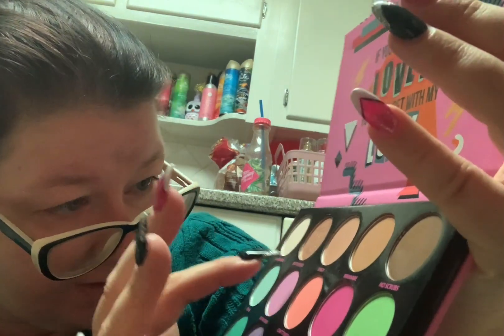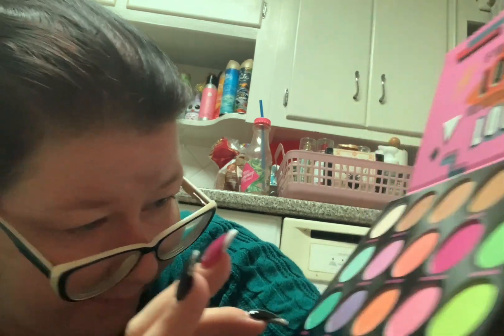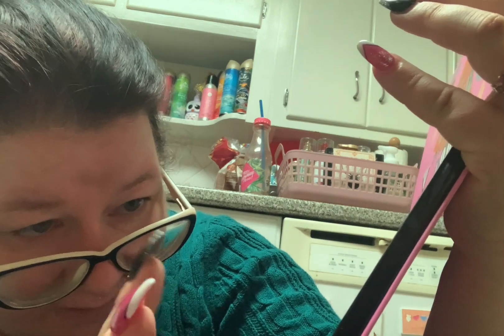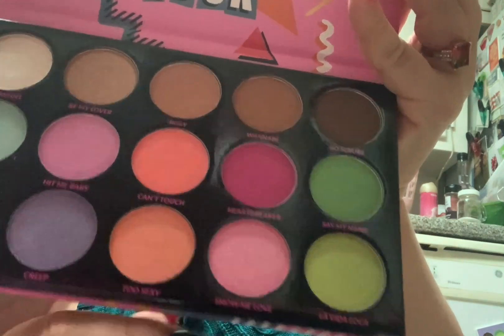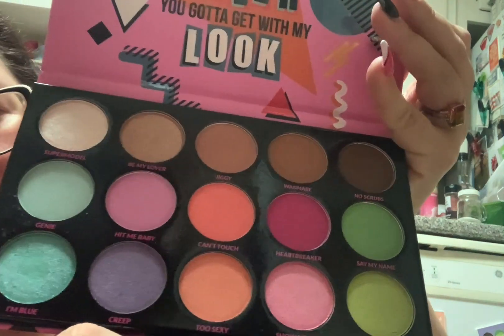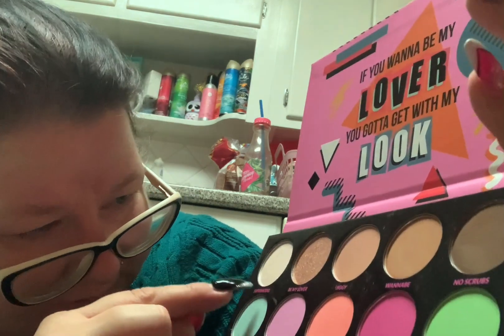Going across the palette: Supermodel, Be My Lover, Jiggy, Wannabe, No Scrubs, Genie, Hit Me Baby, Can Touch, Heartbreaker, Save My Name — this one is on blue — Creep, Too Sexy, Show Me Love, and La Vida Loca. I can't imagine — maybe this will be a good St. Patrick's Day look. Mix some of the Say My Name with La Vida Loca, and then just highlight a bit with the Supermodel. So we'll try to do a St. Patrick's Day green eyeshadow look.